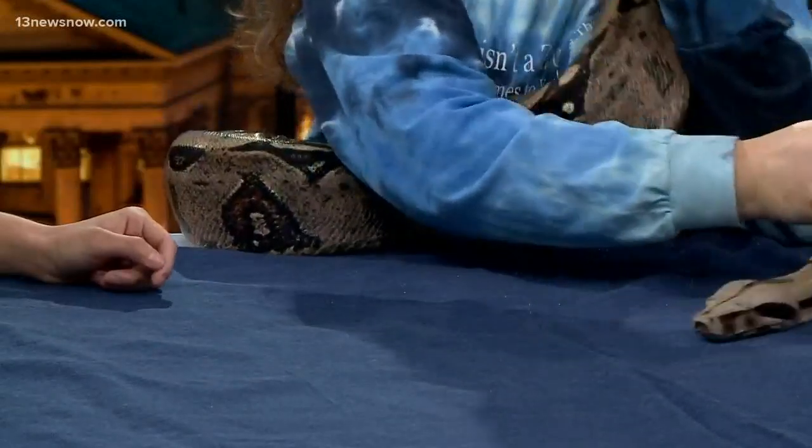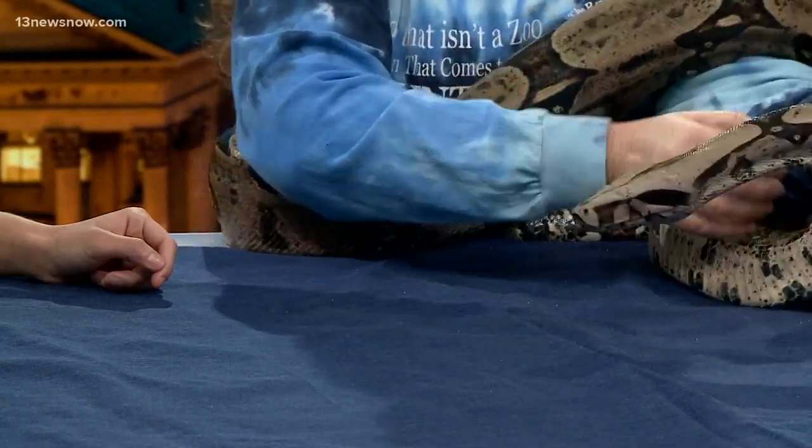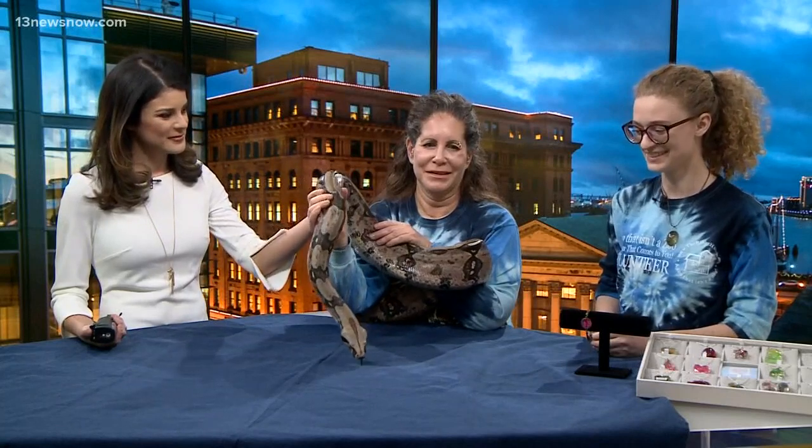What do you feed her? In the wild she would be eating small rodents, birds, and other small reptiles. We feed her large rats about every week or every other week, depending on if she wants to eat or not. Thank you for bringing her in — looks like she likes the studio.